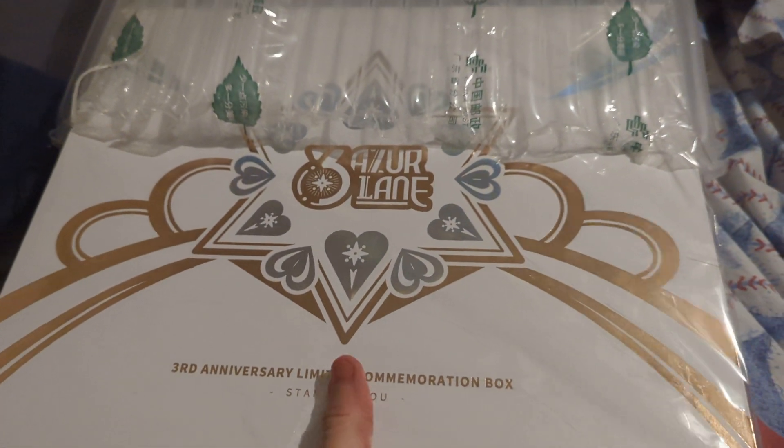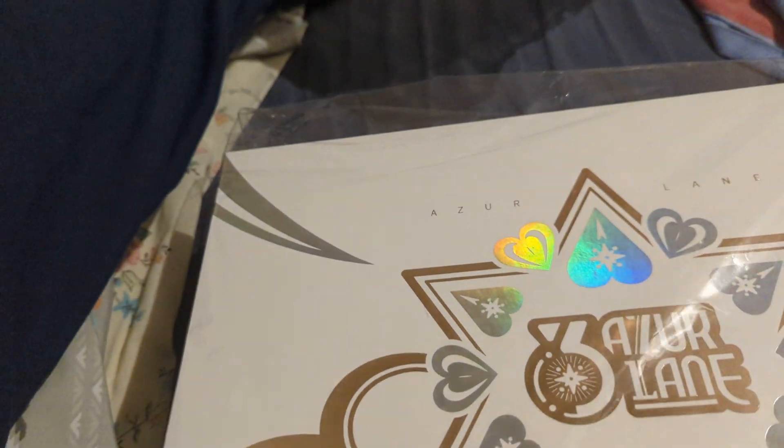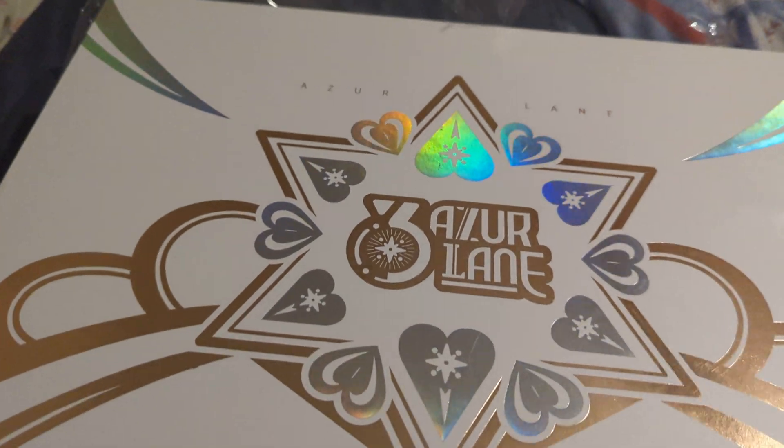Here we go! Here it is! There it is — the Azur Lane 3rd anniversary logos on it. This is the top. See, this has some cool looking colors on it.